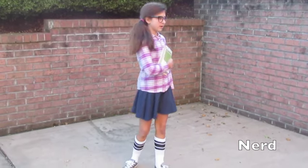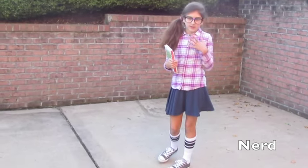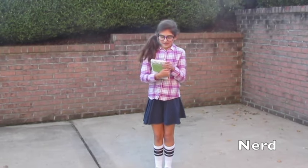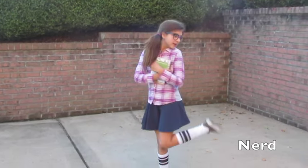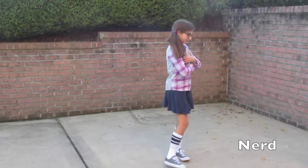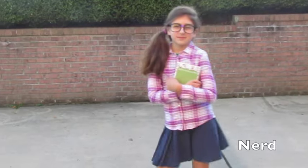For the nerd, all you're going to need is a button-down shirt, a skirt, some knee socks, and Converse or tennis shoes. And obviously nerd glasses. And if you want, you can carry around some books, which is what I'm doing. And if you have a pocket on your shirt, you can also put some pins in there. That completes the look for a nerd.